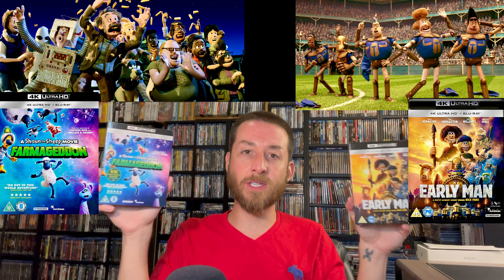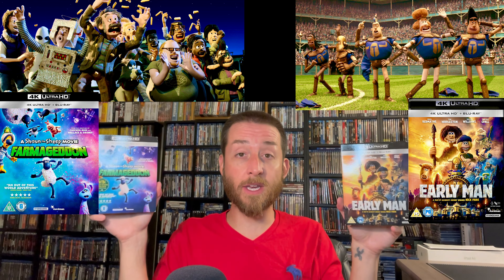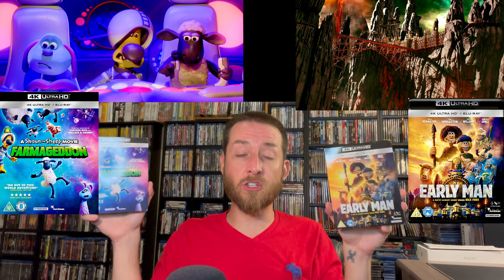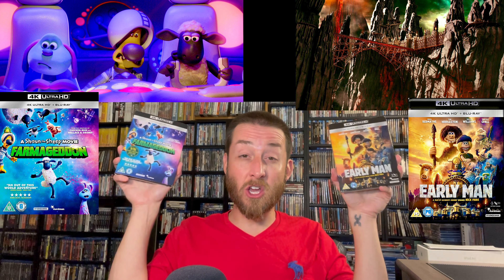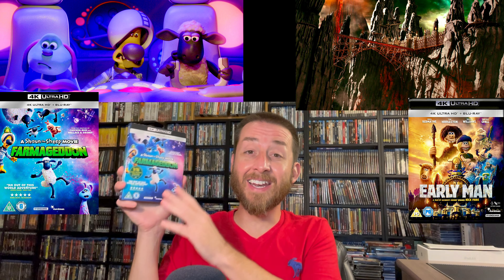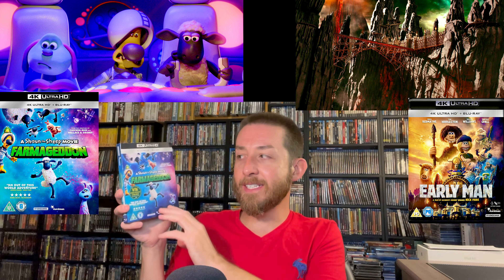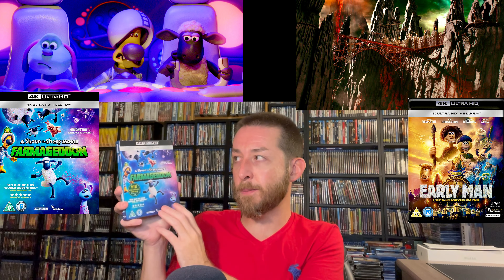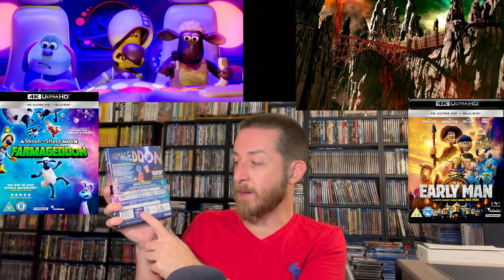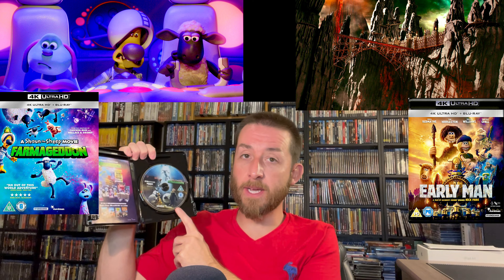These are not being talked about simply because they were limited releases only in one country — the UK was the only one that got these. They had plans to release these in Australia and the US but those got scrapped and canceled. My understanding is they did not sell well enough in the UK on 4K for studios to release them elsewhere. Shaun the Sheep Farmageddon gets English DTS-HD Master Audio 5.1 and 2.0 mix. It does come with a slipcover. Inside you get your 100% region-free 4K Ultra HD disc, a booklet, and a region-B-locked Blu-ray disc.